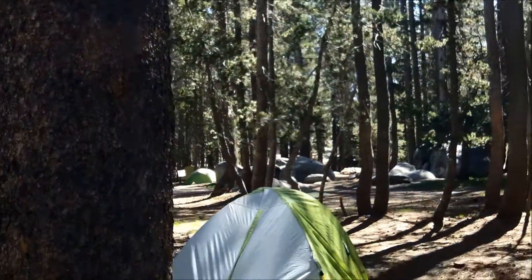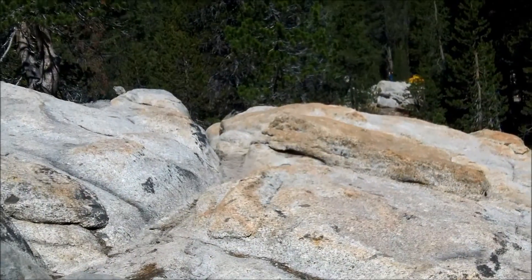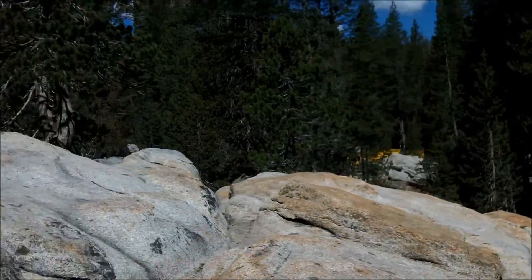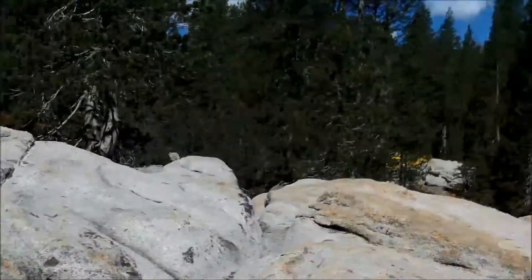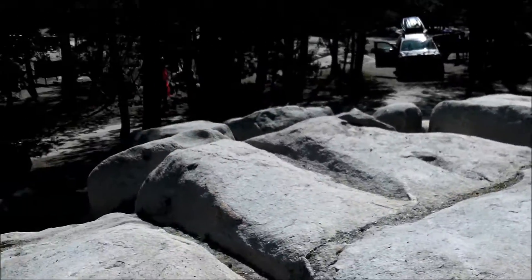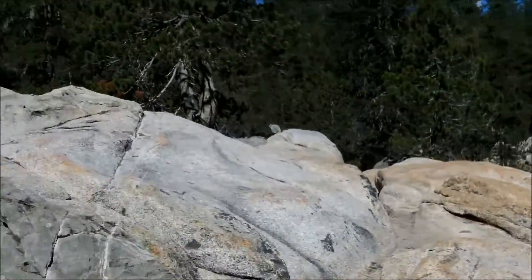It looks like there's a lot of climbing rocks around here. This is one of the granite outcroppings of rocks at the White Wolf campground — probably about 15 feet off the ground from down there. It's an interesting climb up.